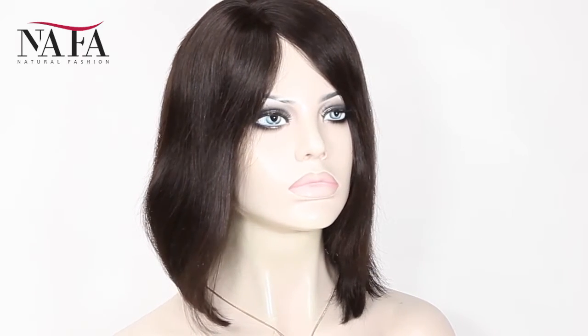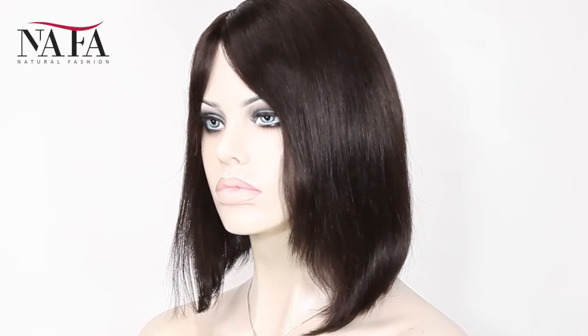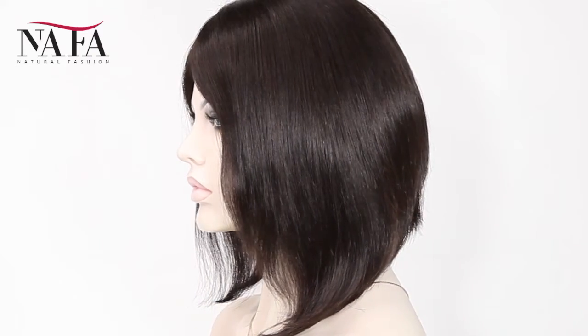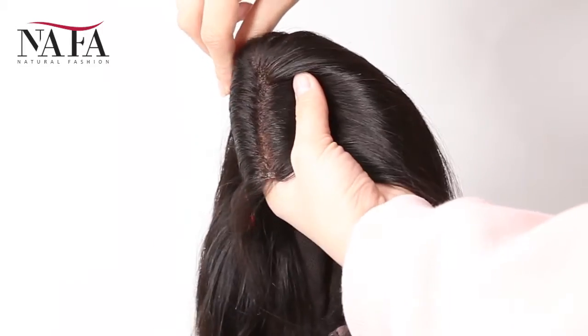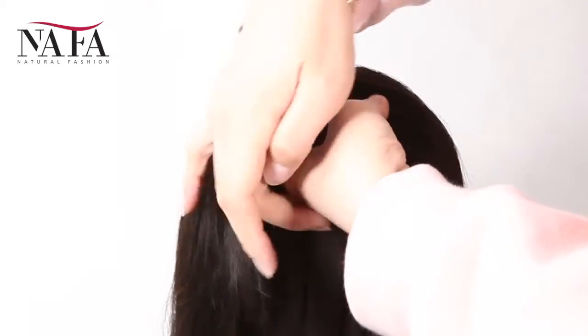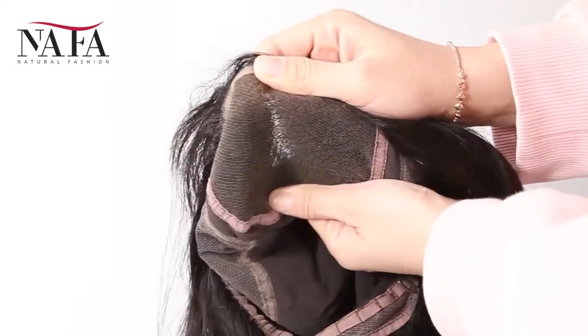If you have special requirements, please leave us a message or write to us at service@nanfalix.com. It can be brown color or dark brown, just to match your skin well. The density of the wig is 130%. You can ask for more or less density, such as 150%, 180%, or 100%, 80%, just as you require.